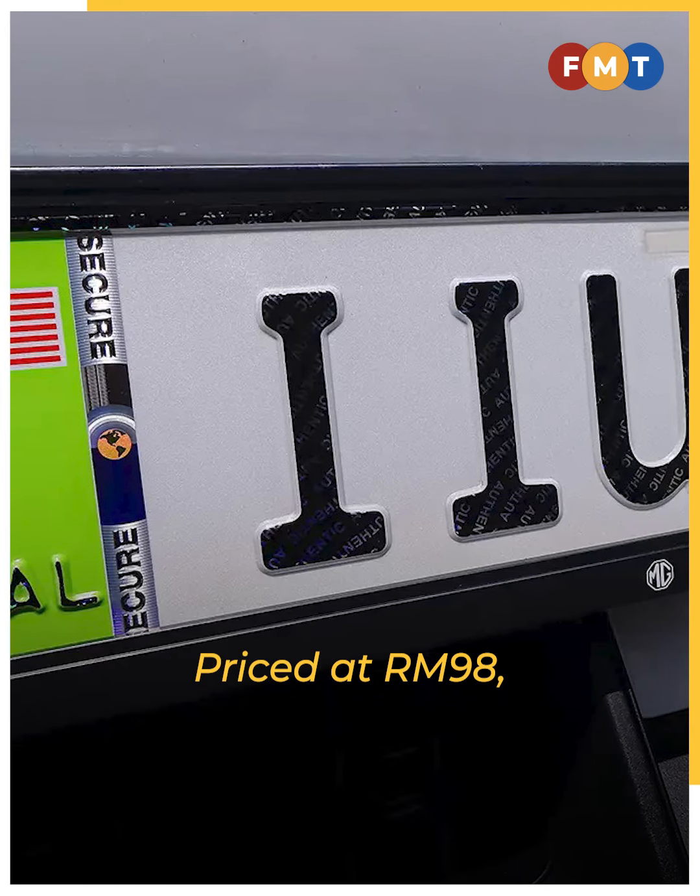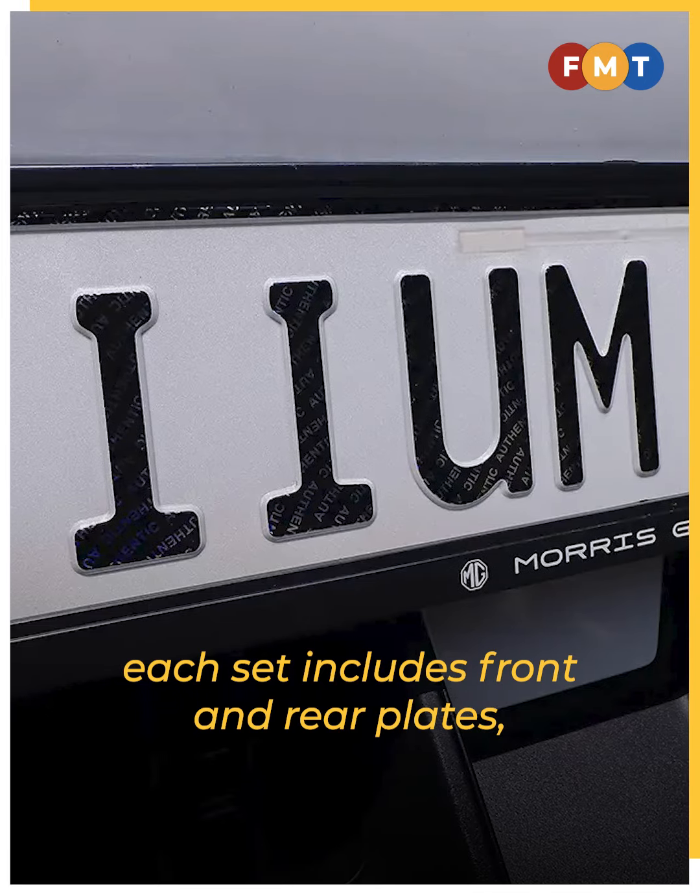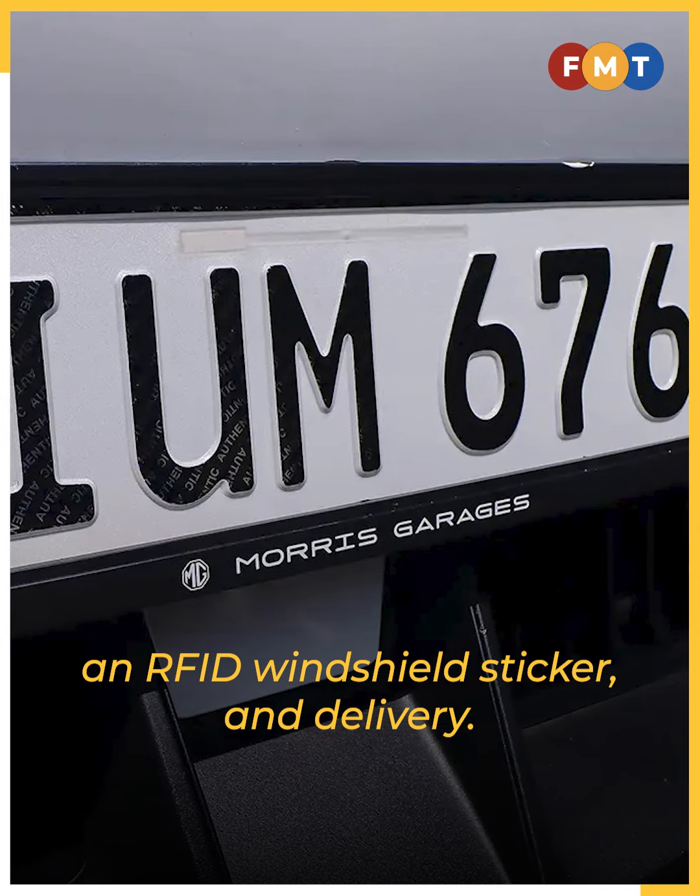Priced at RM98, each set includes front and rear plates, an RFID windshield sticker, and delivery.